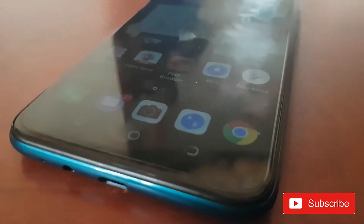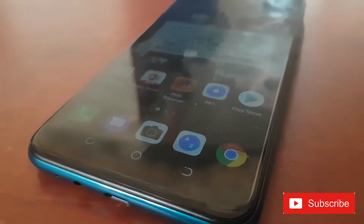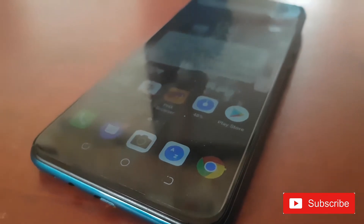Hey, hello everyone, welcome back to this new video. We are going to be reviewing this new phone right here. As you can see, it is the Tecno Spark 5 Air. This is a brand new phone — it was released last month, so let's see about how we go about it and its details.